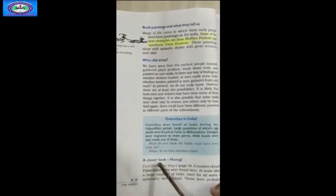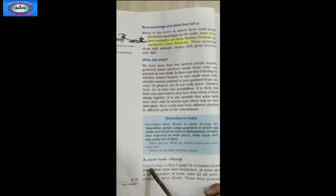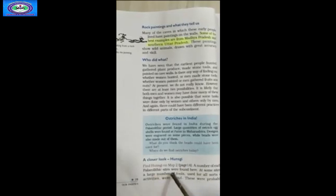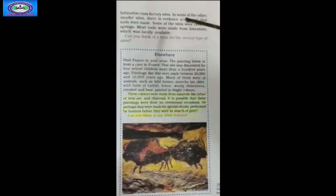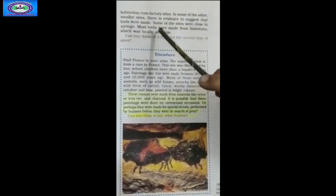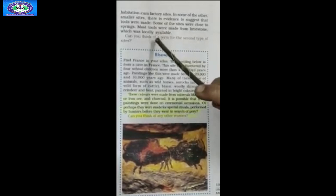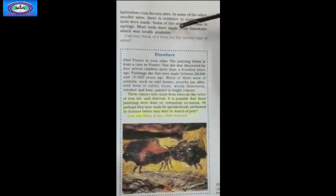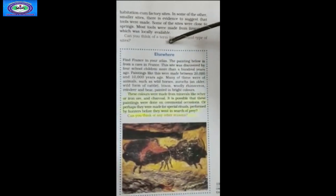A closer look at Hansgi: Hansgi is marked on the map, and a number of early Paleolithic sites were found here. At some sites, a large number of tools used for all sorts of activities were found — these were probably habitation-cum-factory sites. In some smaller sites, there is evidence to suggest that tools were made. Some sites were close to springs, and most tools were made from limestone, which was locally available. Students are asked to think of a term for the second type of sites.